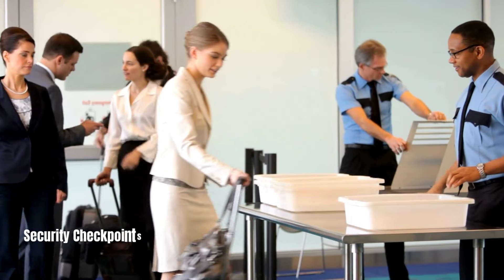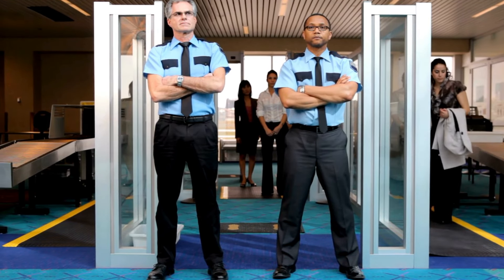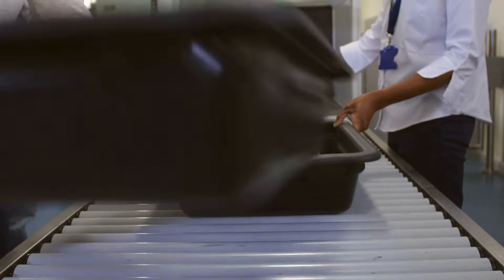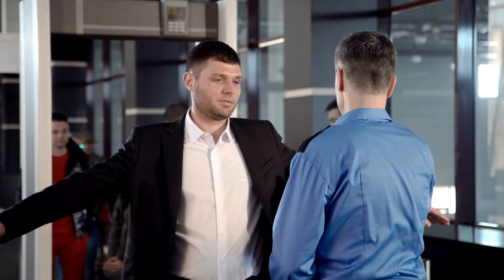Security Checkpoints: After check-in, you'll need to pass through the security checkpoint. This is where your belongings will be scanned, and you'll go through a metal detector or body scanner. Ensure your carry-on items adhere to the airport's regulations to avoid any issues during the security screening process.